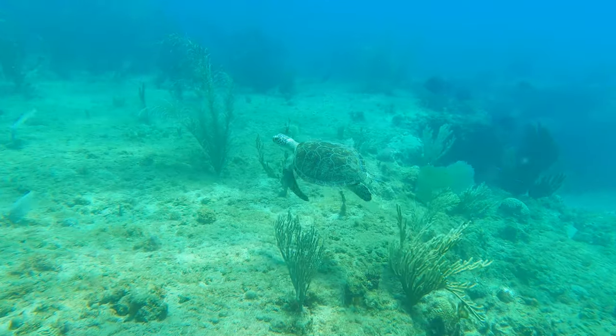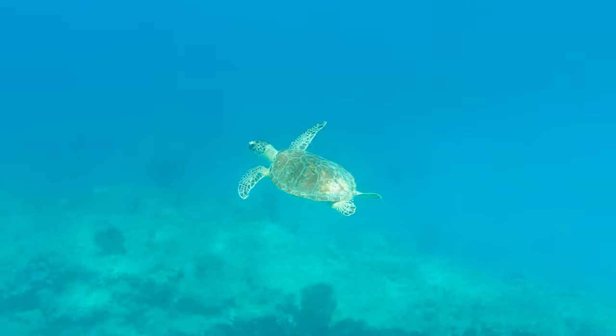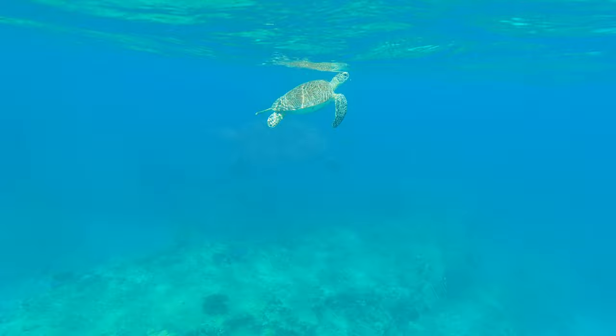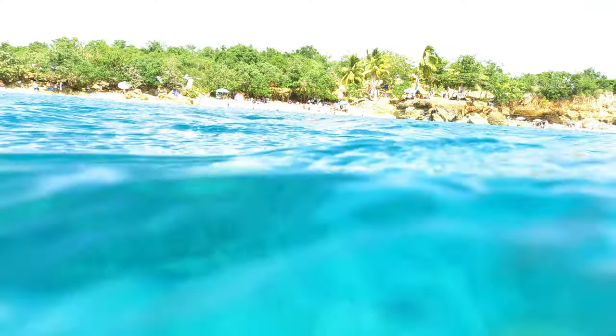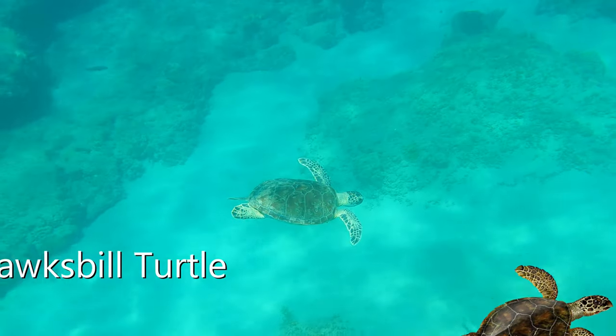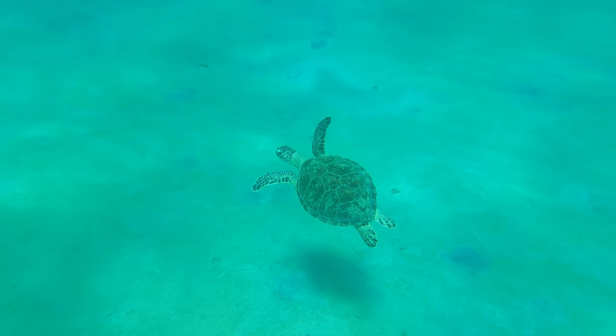Look at this beautiful green sea turtle I got to swim with at Peña Blanca. Sea turtles are so inspirational to watch — their gracefulness and intricate shell patterns are enchanting. Do make sure to give them enough space so they don't get too scared to go up for air. In Puerto Rico, you can also find rare hawksbill turtles and gigantic leatherbacks, but the green sea turtle is the most common.